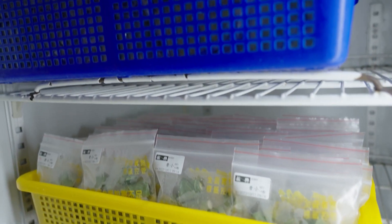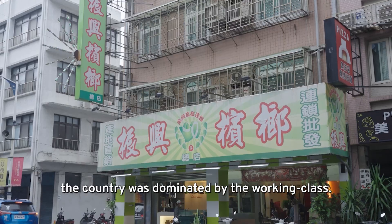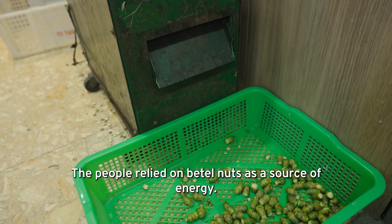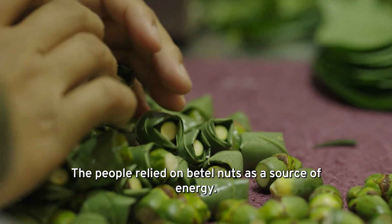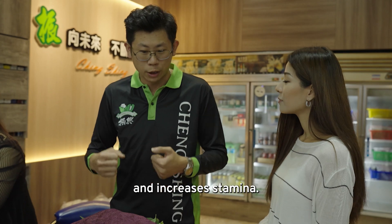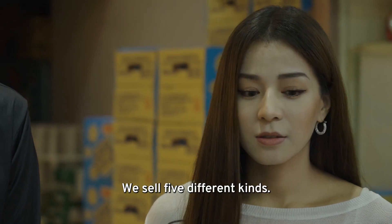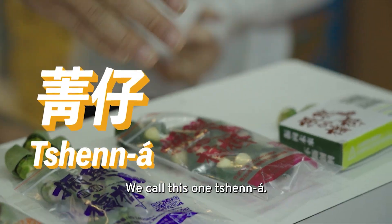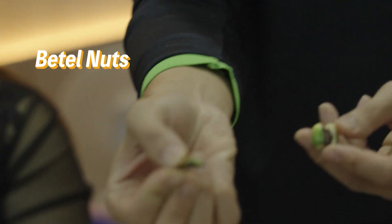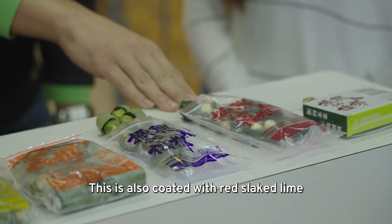I'm wondering why betel nuts are called Taiwanese chewing gum. So how many kinds of betel nuts are there? We have 5 different types here. There are green leaves with olive oil in Taiwan, as well as other varieties — I've picked this one with golden fruit.